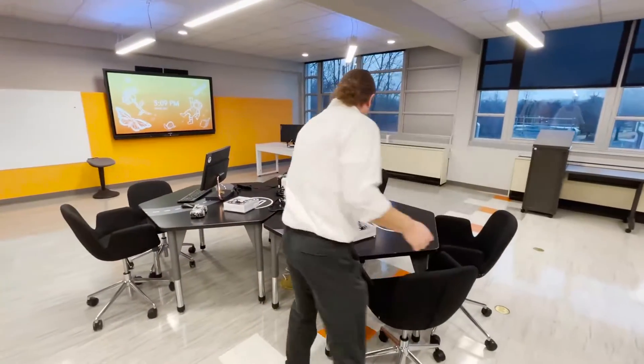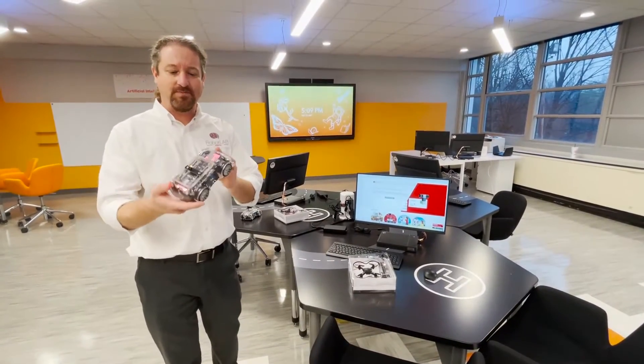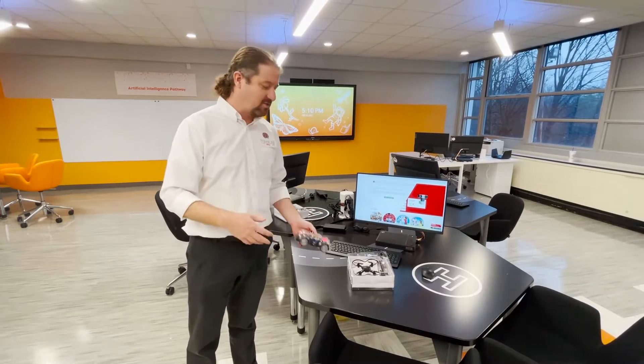Over here we have our autonomous transportation AI station. Students get access to autonomous cars that are full of sensors. The cars can avoid obstacles, they can follow each other, and self-park.